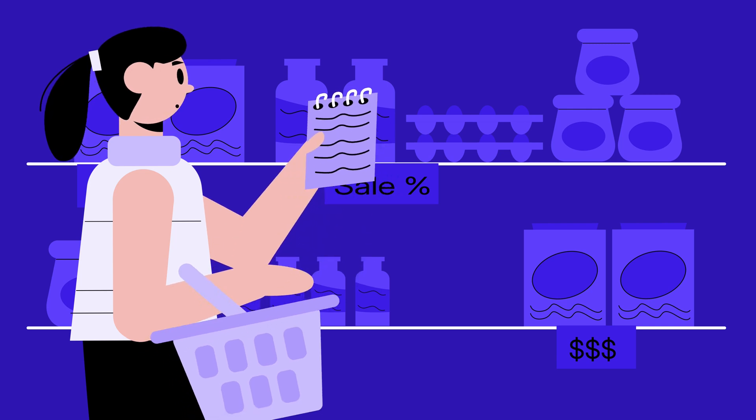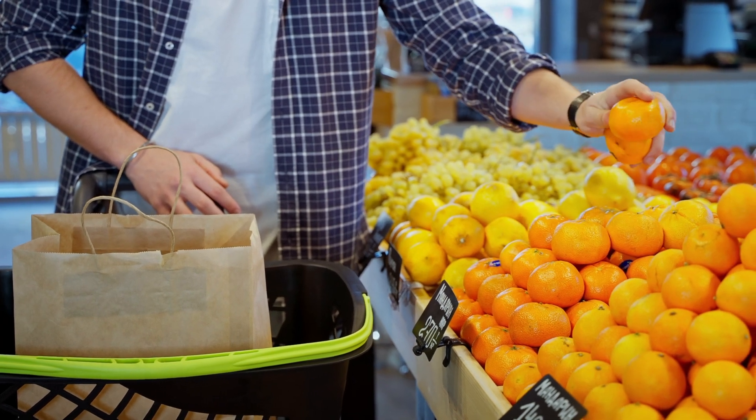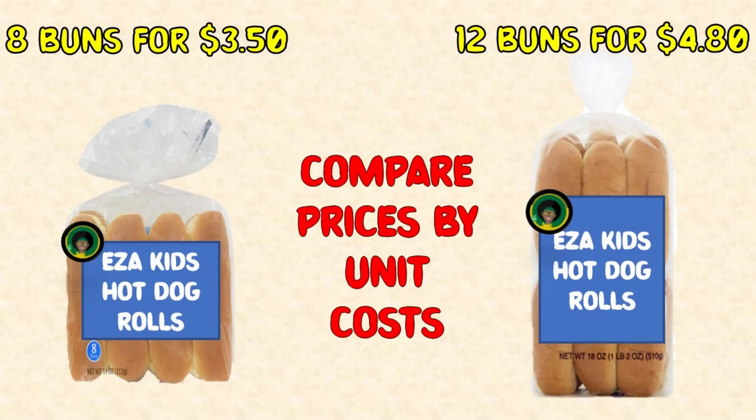Step 1: Compare prices by unit cost. Sometimes a bigger package costs more overall but is cheaper per item. We use unit price — the cost per bun, per ounce, or per pound — to decide which is the better deal. For example, choosing hot dog buns.